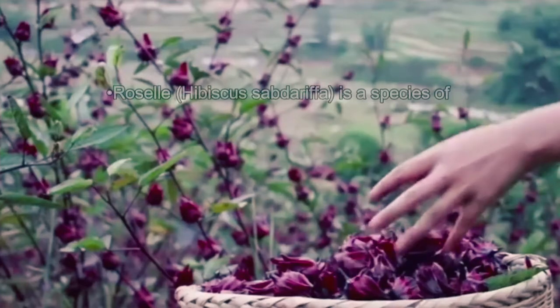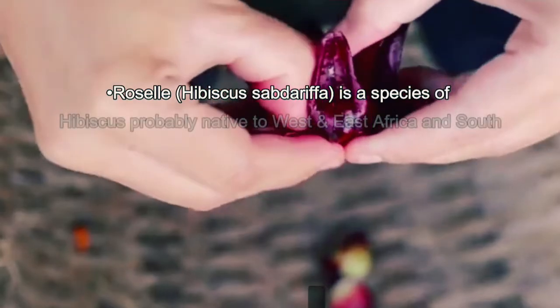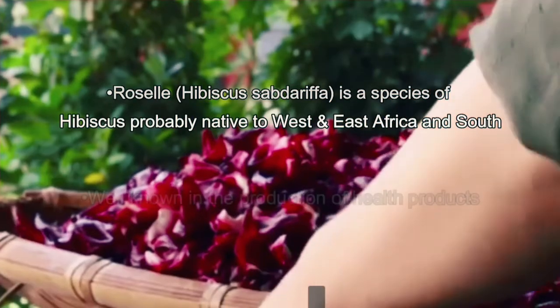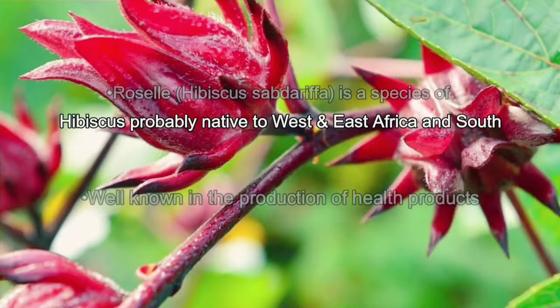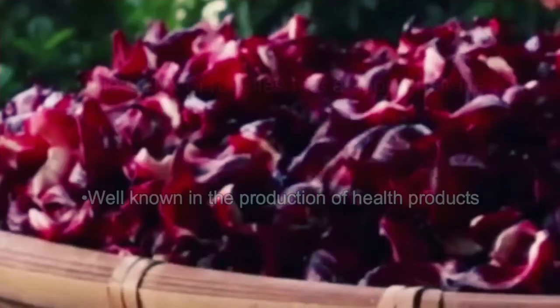Roselle, or its scientific name Hibiscus sabdariffa, is an annual or perennial herb or woody-based subshrub growing 2 to 2.5 meters or 7 to 8 feet. The flowers are 8 to 10 cm. Roselle will be fleshy and bright red as the fruits mature, taking about 6 months to mature.